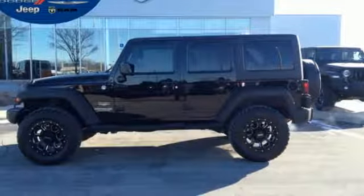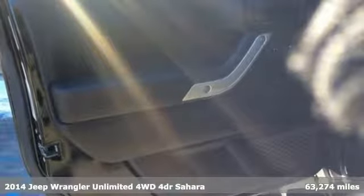Here's a 2014 Jeep Wrangler Unlimited. The Jeep life fits your life. It comes with the features you need and, better yet, want.